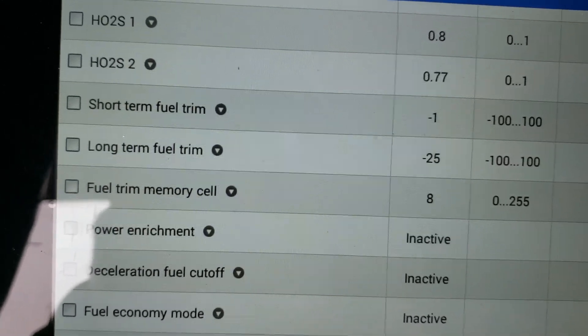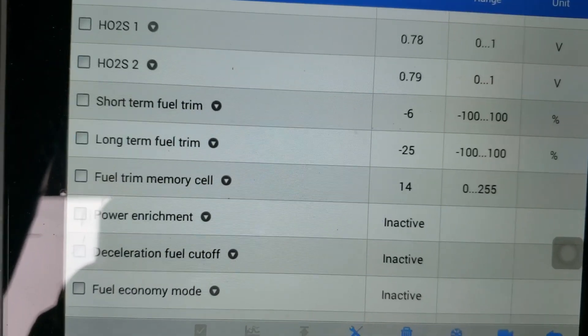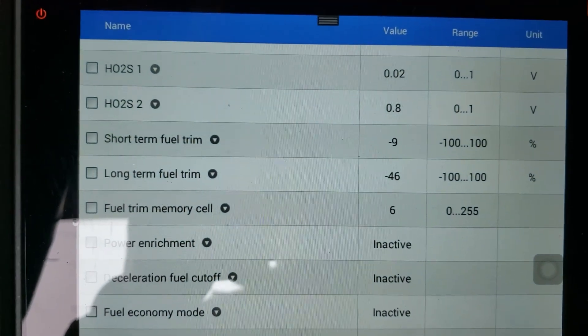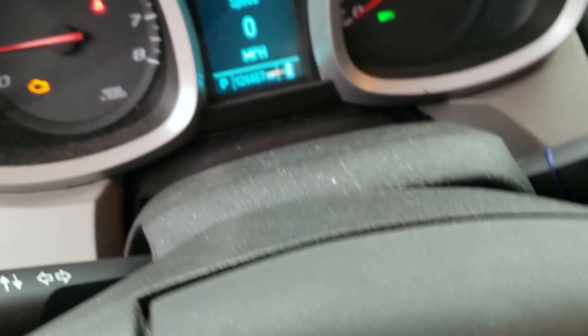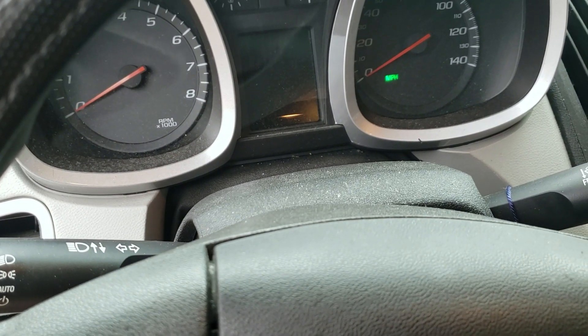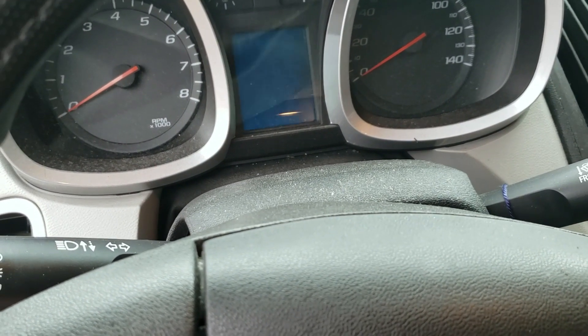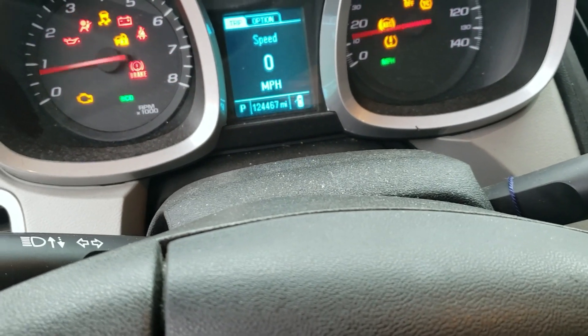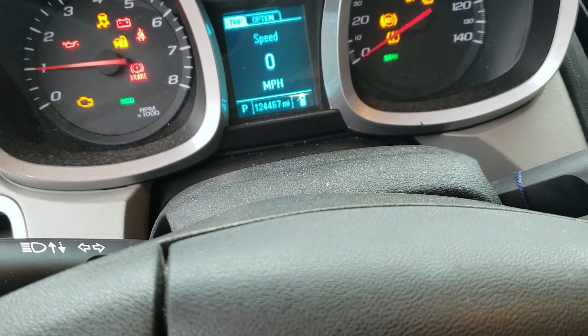But when this thing gets hot, we get something I used to have on my old 1980 Chevy Malibu — we get a little bit of run-on here. Check this out. I'm going to turn it off — hopefully you can hear. It was sputtering, it keeps on running. Now I'm trying to think what's going to cause that — fuel in the cylinder, of course.